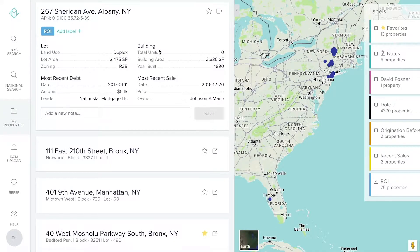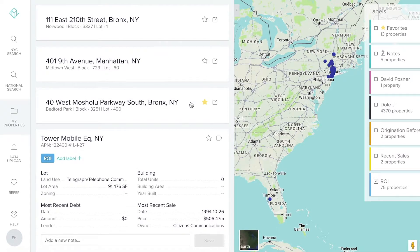The days of salespeople working off Excel spreadsheets are coming to a close. By having a system like Reonomy, not only can we go to the forward-facing site and see what's there, but we can also get the monthly data feed into our CRM.